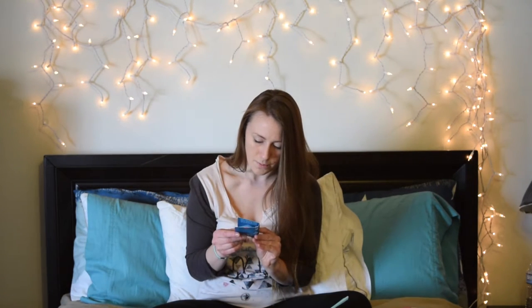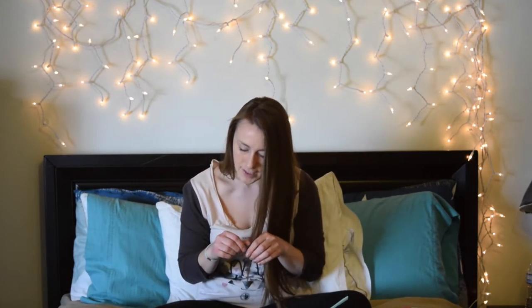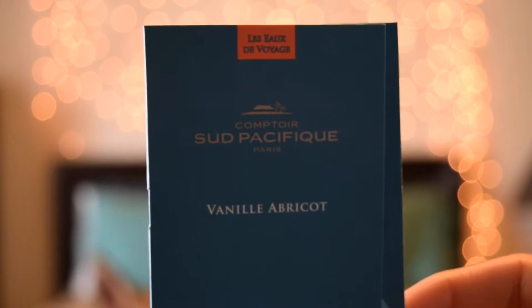The second thing in this month's box is the Comptour Sud Pacific perfume — Vanilla Abricot. It's a tropical blend of Tahitian vanilla and delicate sugar. I actually kind of like this — very sweet. You can definitely smell the vanilla and the sugar in it, so I will definitely be trying this.